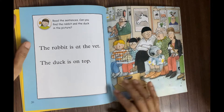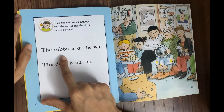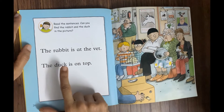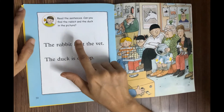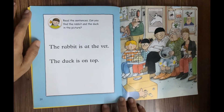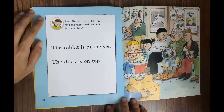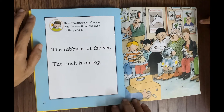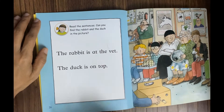Read the sentences: 'The rabbit is at the vet' and 'the duck is on top.' Can you find the rabbit in the picture? Yes, very good! And how about the duck? Yes, that's correct — the duck is on top, and the rabbit is at the vet. So they are at the veterinary clinic!